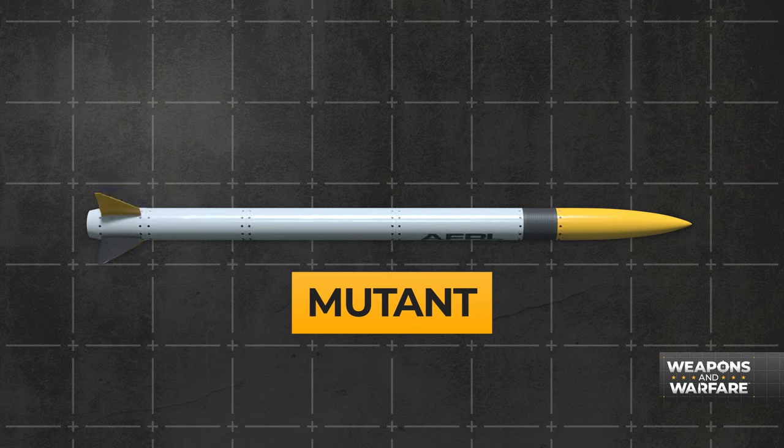But the Air Force Research Lab, or AFRL, wants to add a new definition to your mental Rolodex. Meet the Mutant Missile. On the surface, it looks like most any other missile, but you don't get the Mutant moniker unless there's something a little different at work.